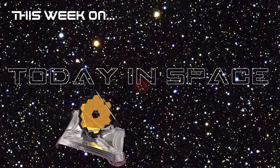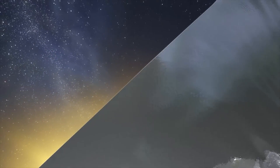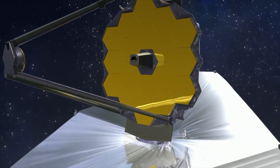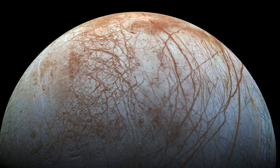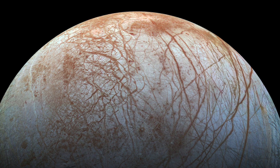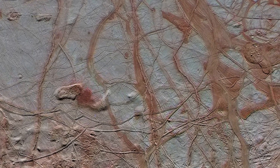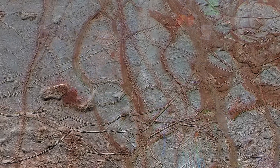Did James Webb Space Telescope just find life on Europa? This week on Today in Space, we are talking about the latest discovery by JWST that detected carbon dioxide in Europa, one of the moons around Jupiter. We're going to talk about what James Webb Space Telescope is, what Europa is, and we're going to talk about what the discovery was and why that's important, and why James Webb Space Telescope is one of the most amazing pieces of space technology that we've had in a very, very long time.